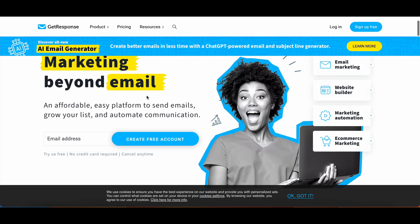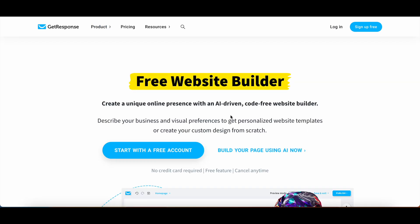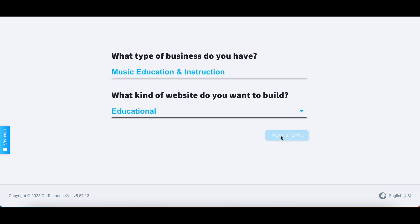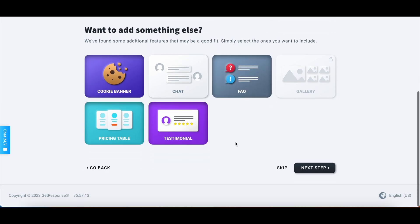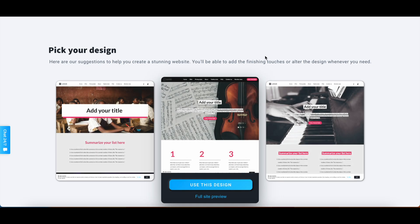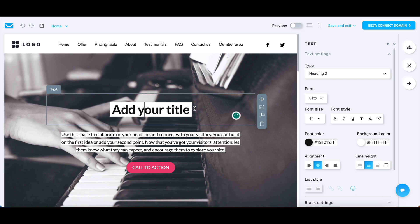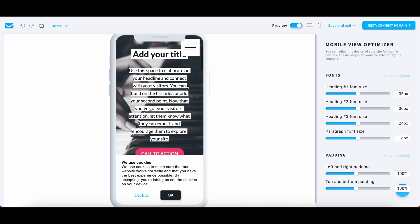Next on the list, we have GetResponse. It's a bit of an outlier, marketed mainly as a tool for email and automation, but it's also packing an AI website builder in its toolkit. For the website onboarding, you start by describing the type of business you have and what you want to build. Based on these inputs, it gives some recommendations on what you should add to your website. Next, it's time for some fashion choices — color and font combos, and even a space to upload your logo. GetResponse then serves up three potential designs for your approval, giving a simple overview.